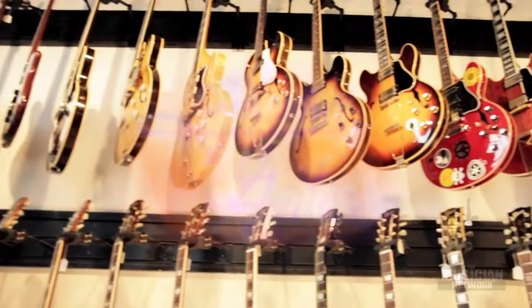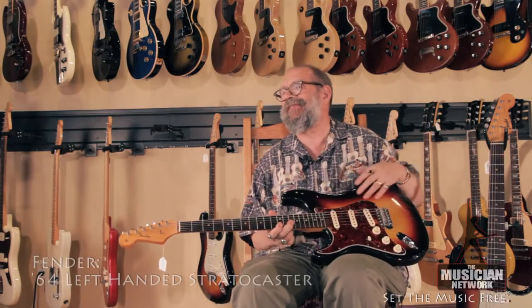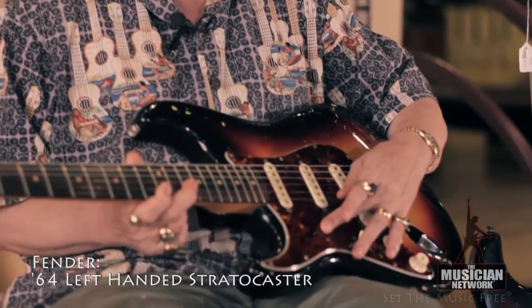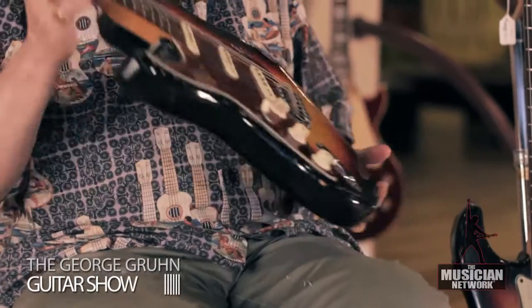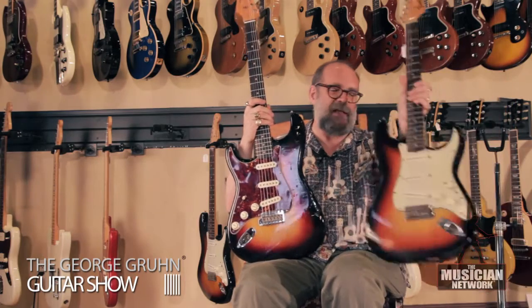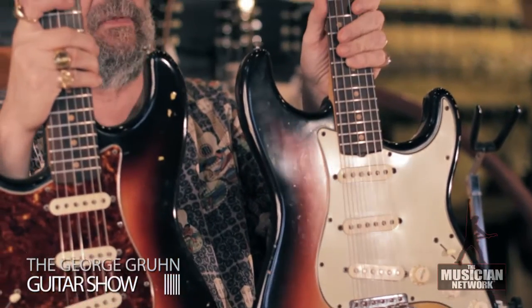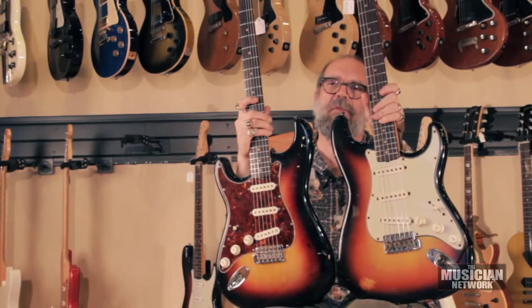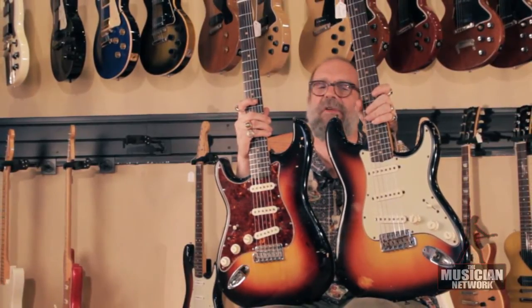We have here a 1964 left-handed custom-order Fender Stratocaster with a custom-order tortoiseshell grain pickguard, and for contrast a 1965 standard-issue Stratocaster with the typical greenish-white guard that was used up until mid-65, after which they went to just a dead white rather than this greenish-white.